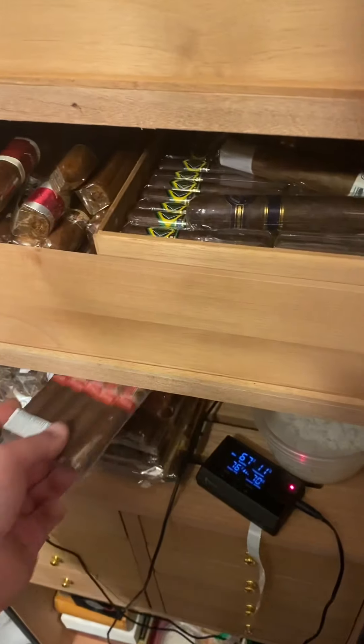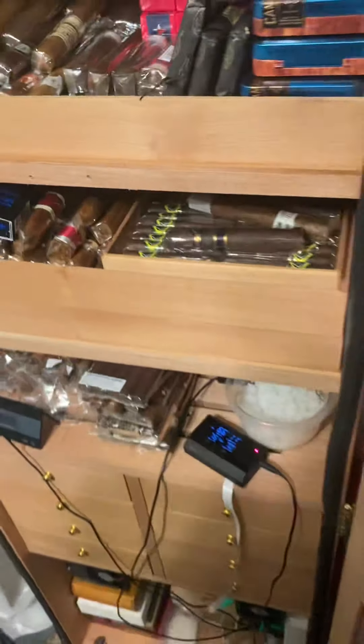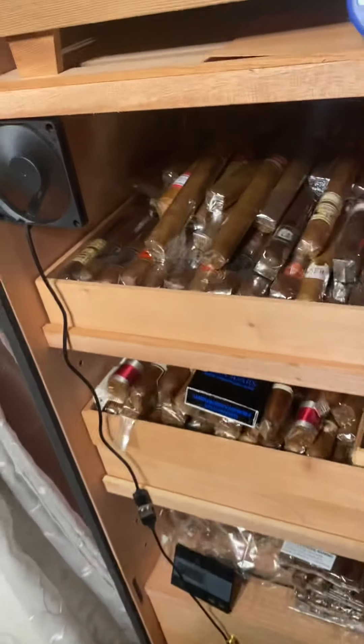I'm thinking what we're going to do is make this a short humidor tour, since you already saw a lot of what I had in the last video. I'm going to call that a video — basically, you can just call it a tour.